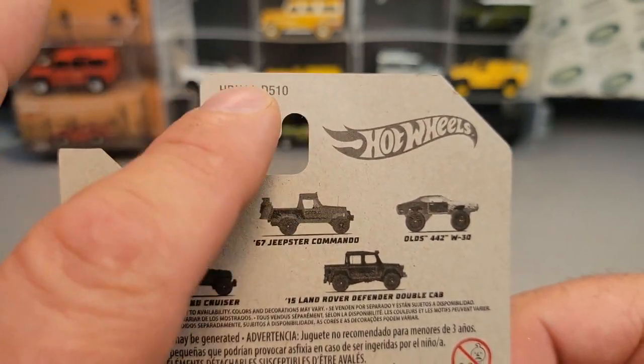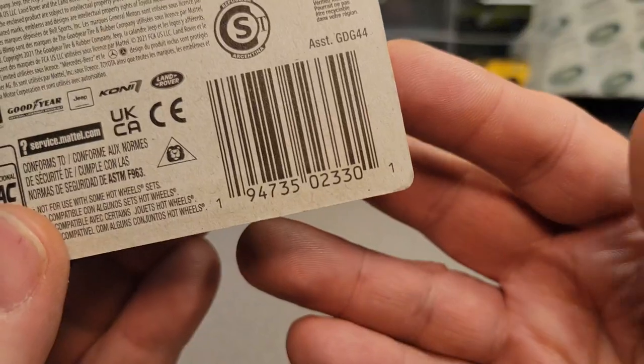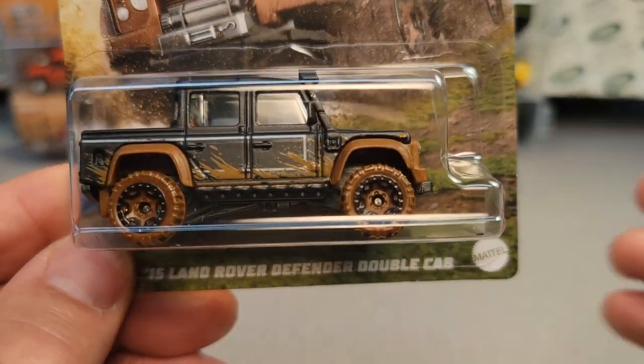I don't know how many more codes there are for that, but yeah, pretty cool. There's the UPC code — a lot of interesting things to talk about here on this one for sure.